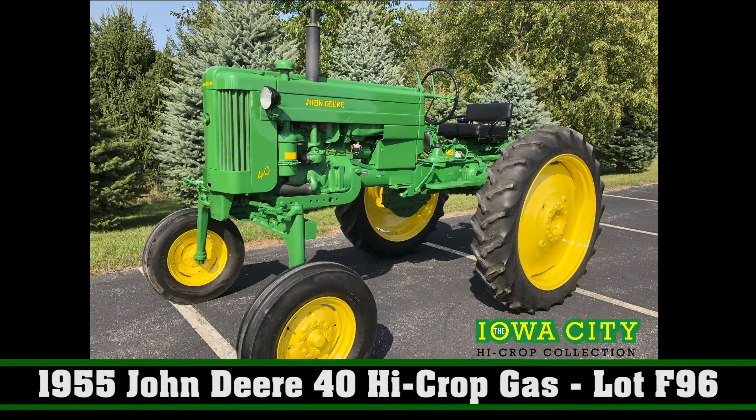They are John Deere tractors, they are high crop tractors, they are wow tractors to be honest with you. I'm quoting a guy by the name of Max Wilson who would describe it that way. 'Over the top' is another Max Wilson quote. These things beautifully restored, all of them Dubuque high crop tractors.